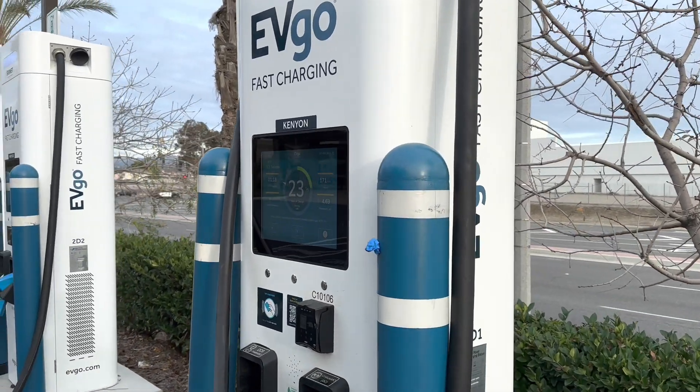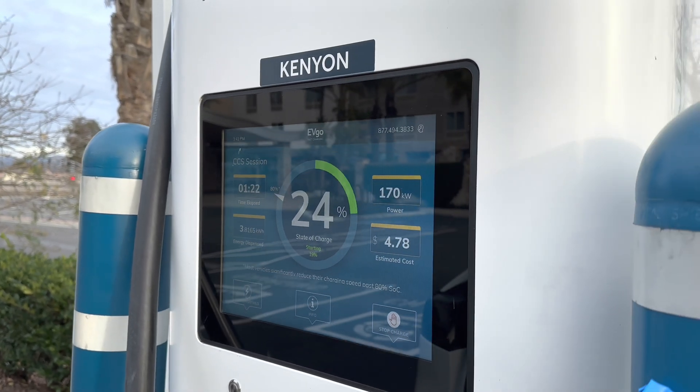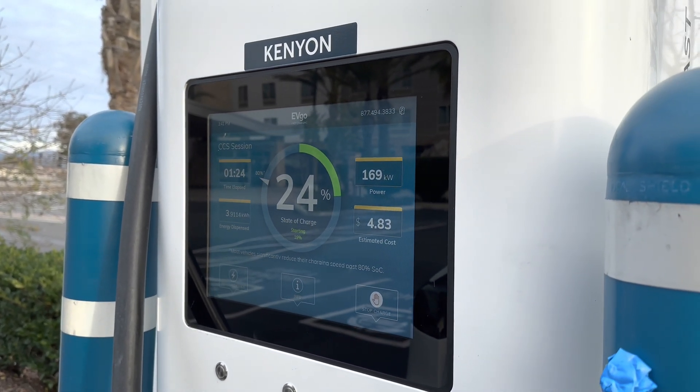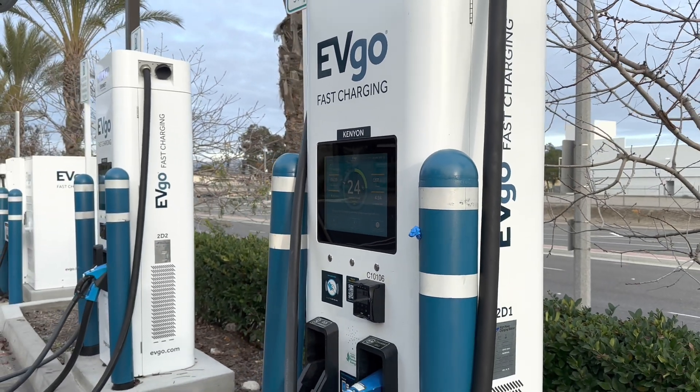It's capping out at around 170. The Handshow CCS adapter was actually pulling in close to 180.